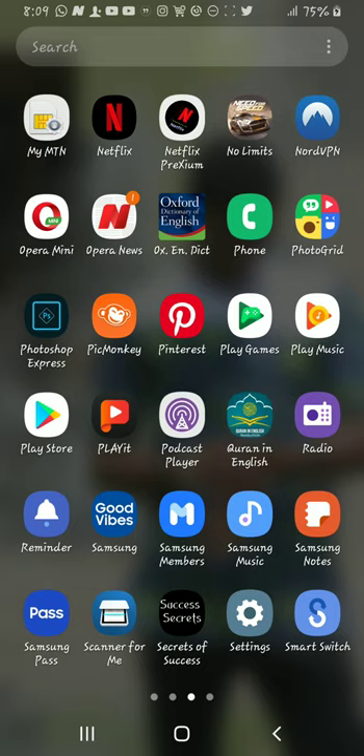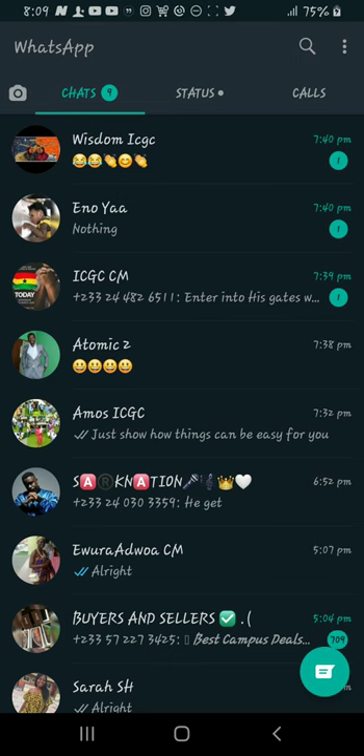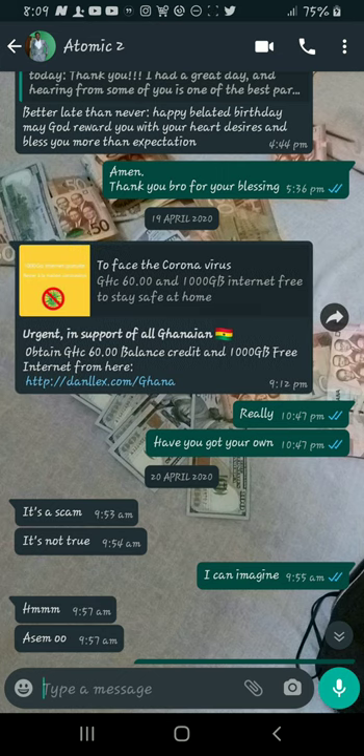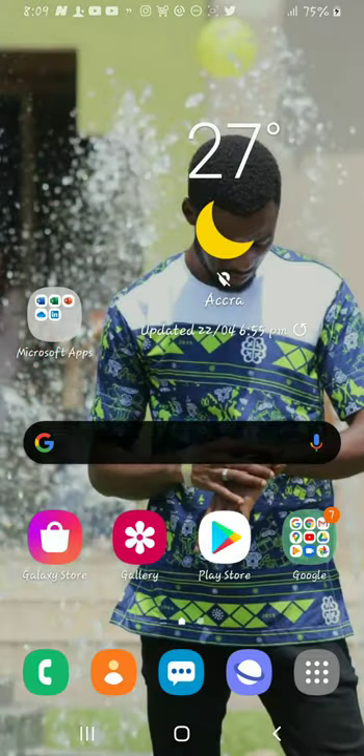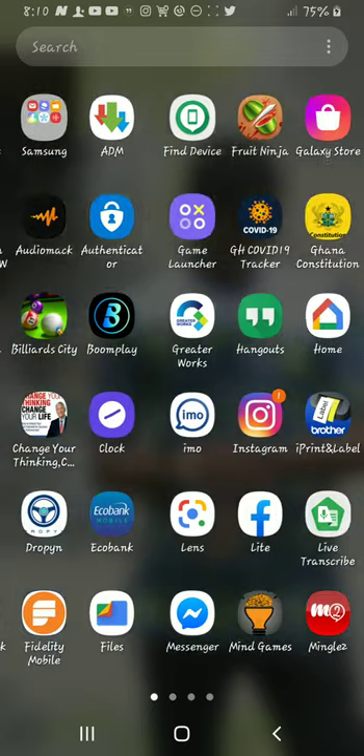A major risk is clicking unknown links sent to you on WhatsApp — it is very dangerous. Any link promising free data, free gigabytes, or free phones where you just click to claim — be very careful. A friend sent me one of these links. I'll show you: you can see the URL is fake. As soon as you click it, someone gains control of your data and can access everything on your phone. You are warned — know what links you are clicking.